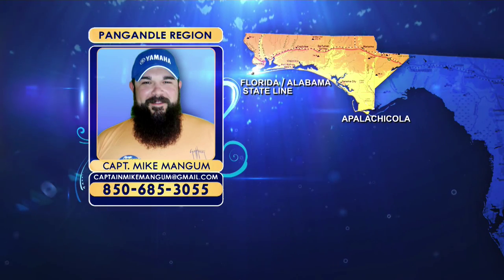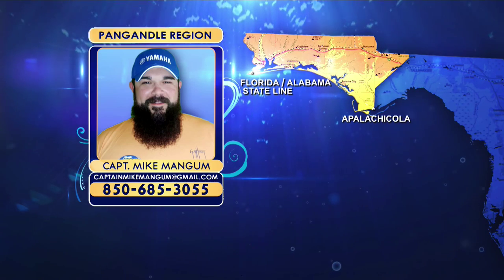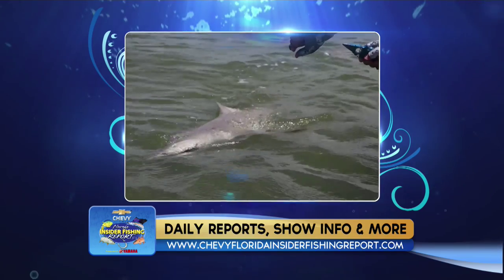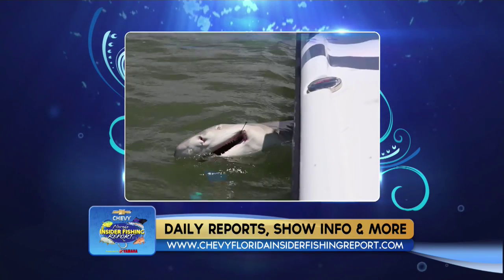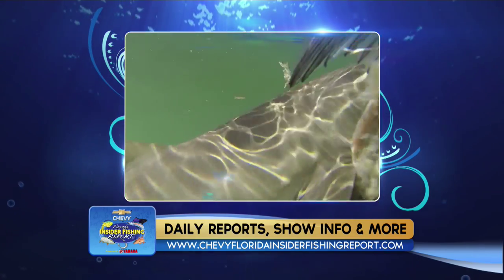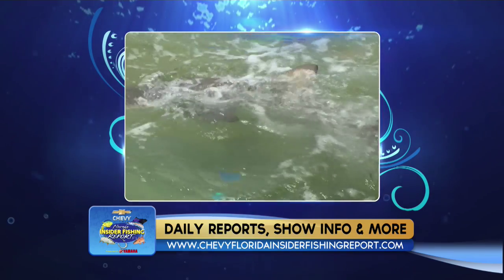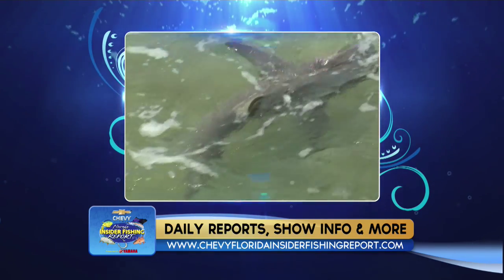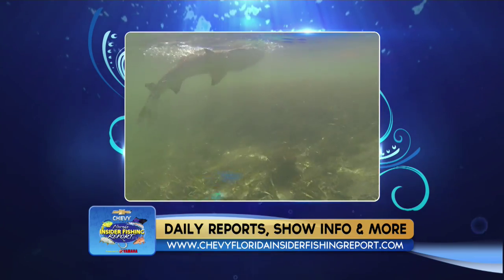Moving on to the Panhandle region with Mike Mangum, filling in for Pat Deneen. The Panhandle is known for its sugar white beaches, emerald green water, and abundance of marine life, including a big variety of shark species. In the spring, we get the big makos moving with the cobia migration, followed by big bull sharks around the amberjacks on the wrecks. We also get hammerheads, blacktips, spinners, and duskies running along the coast.